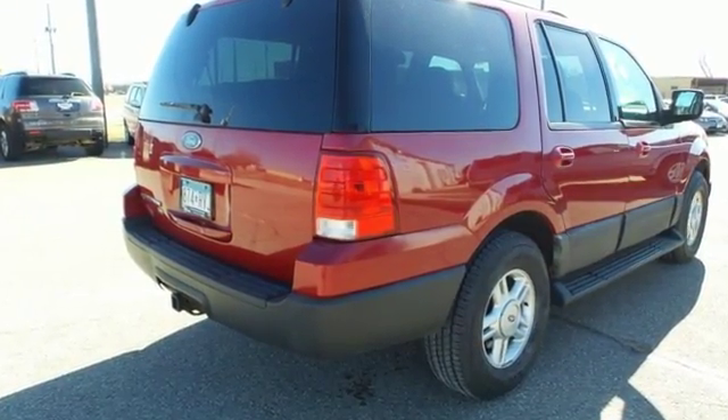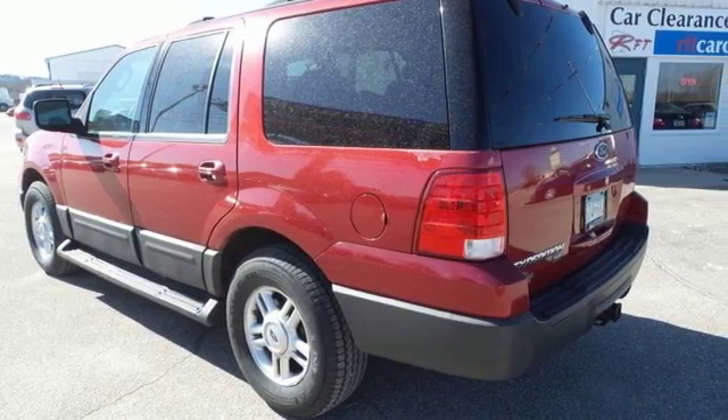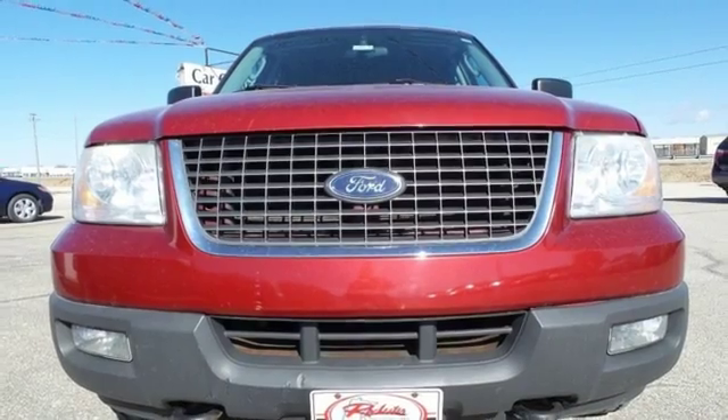It also features a CD player, keyless entry and power heated mirrors. The question is, what doesn't it have? Test drive this best in class SUV today.